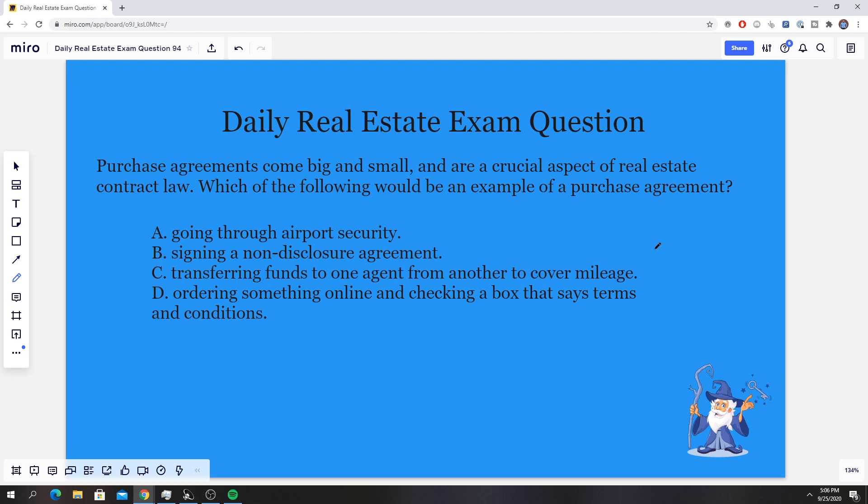Hello everybody, it's Zach here from realestatelicensewizard.com. Today we're going over another one of our practice real estate exam questions. If you're new here, we post a new question every Monday through Friday. If you do have any questions you want me to cover, please come with the full questions down below or send us an email. This series is amazing for anyone preparing for the real estate exam, so make sure to click that like button and subscribe so you're fully prepared come exam day.